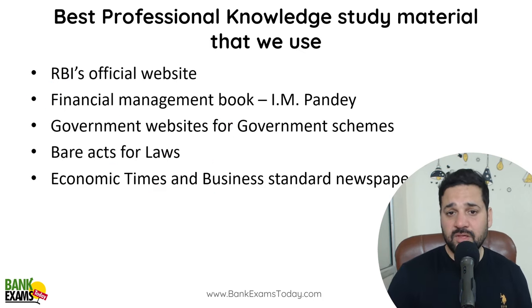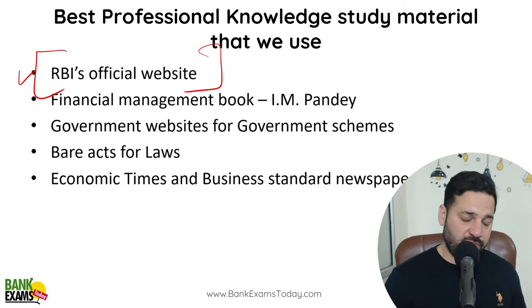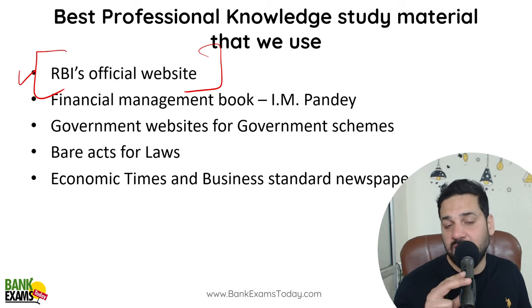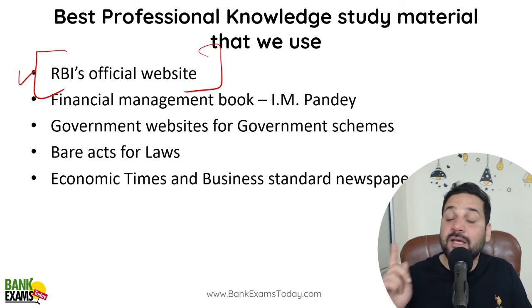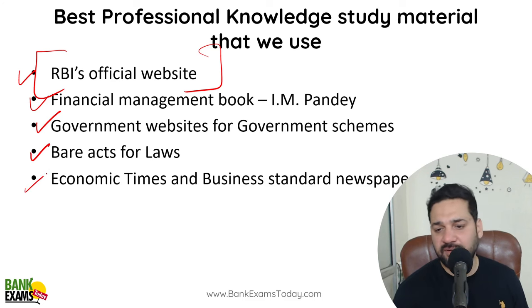So what should you study? The RBI official website is very important — I personally follow it as it is the most comprehensive source. News websites are not comprehensive enough for exam preparation. The financial management book by I.M. Pandey is the best book to go through; I personally follow that. If you have already taken the PNBSO Credit Officer course, it may not be necessary. Also refer to government scheme websites, bare acts for the various laws, and the Economic Times and Business Standard newspapers.